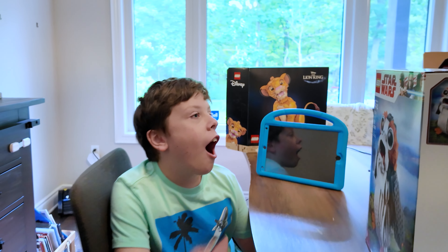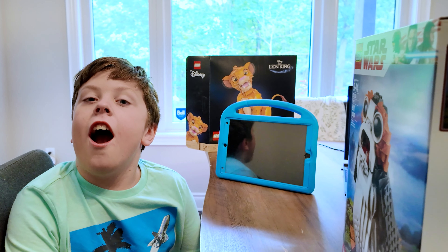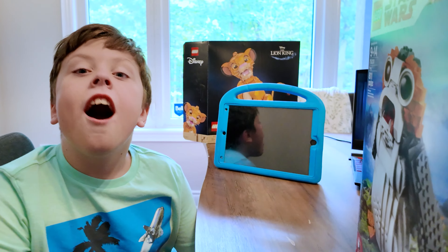Alright Dex, I got your next build here. Check it out. What do you think? Is that going to be a good one?